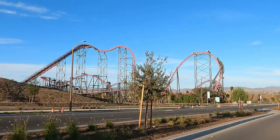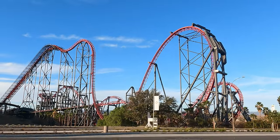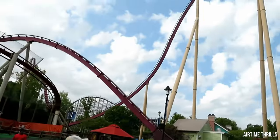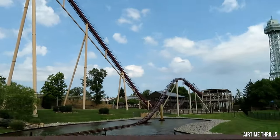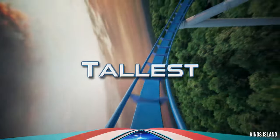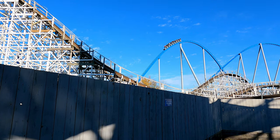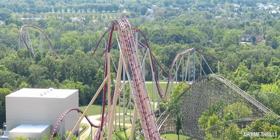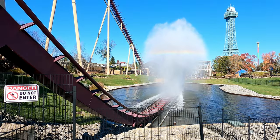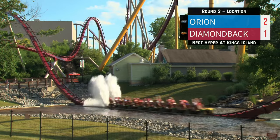The number one rule in real estate is location, location, location. The same can be said for roller coasters. Area 72 was created for Orion behind the Racer after Firehawk's removal, and Diamondback is the centerpiece of the Rivertown area. Both coasters are out-and-back designs extending beyond the back of the park past some beautiful trees. About one third of Diamondback's layout goes over and around the midways in Rivertown. Diamondback edges it out based on pure location, especially with its epic splashdown in the repurposed Swan Lake. Diamondback is now on the board.